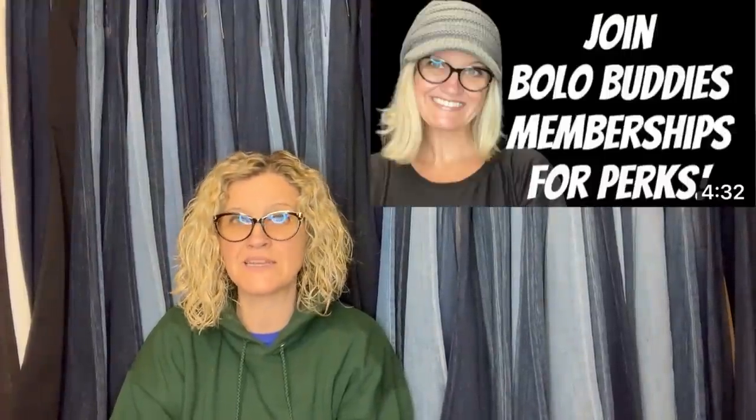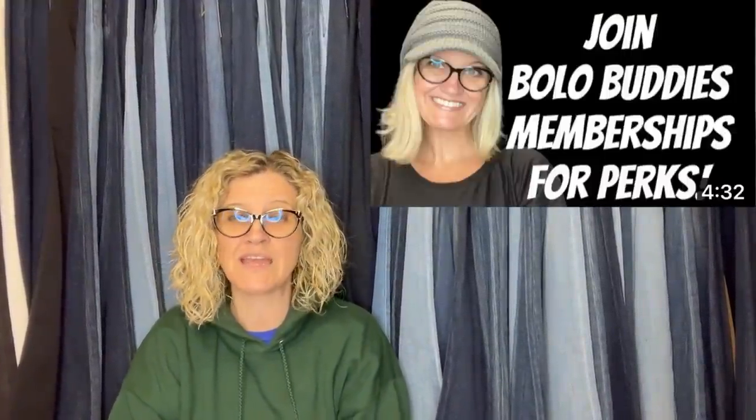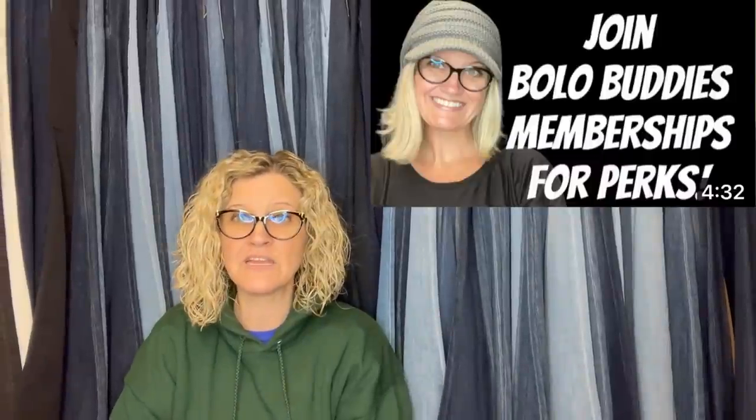If you hear me shout out a YouTube channel or eBay store, that means they are members of my BOLO Buddies YouTube channel. There's a join button down below if you'd like a mention in the video and a link in the description. You can join at level two — sharing is completely free, this is just if you want the perks.